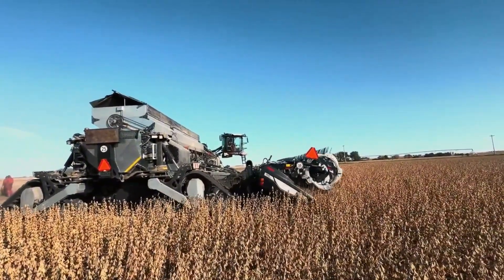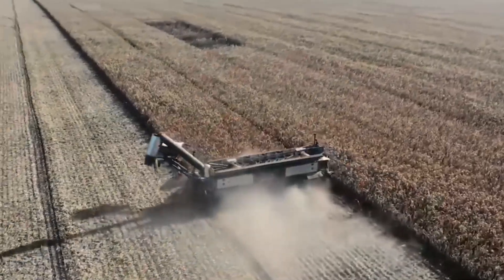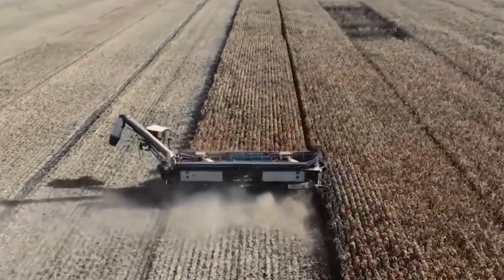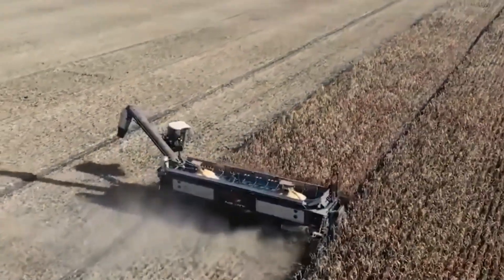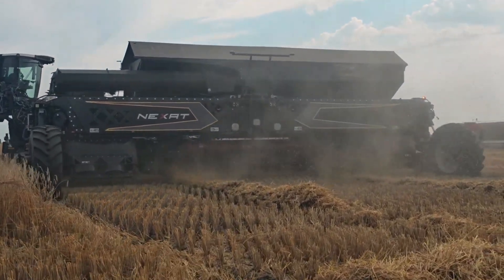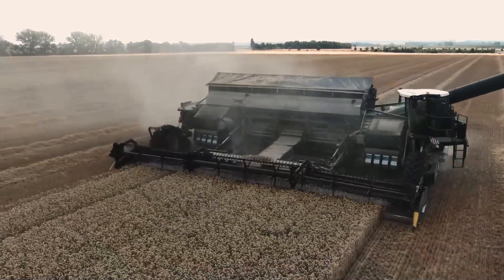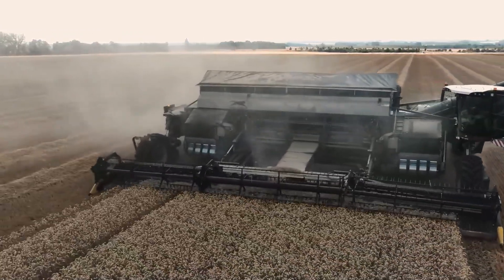Nexat uses advanced automation and AI to optimize every process. It can switch modules in minutes from harvesting to planting. With a 14-meter working width, it's ideal for massive farms. Developed in Germany, Nexat leads the agriculture 4.0 trend.